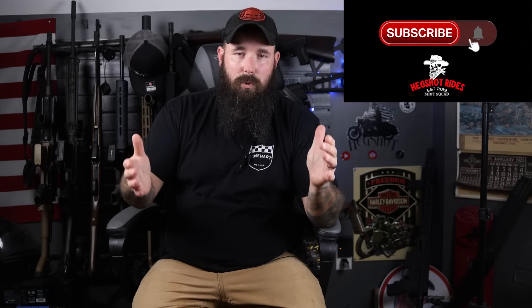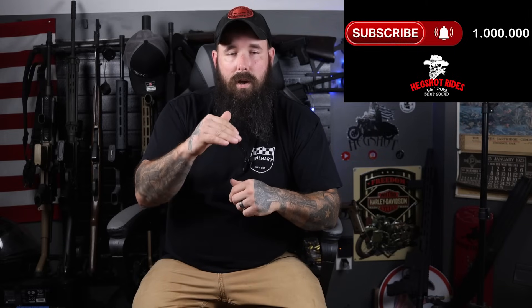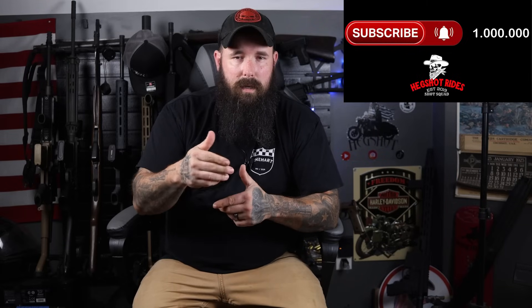If you like the content that I do here, consider subscribing and hit your notifications. I'd love to have you join the Shot Squad and gain access to some pretty cool perks. We want to build that up and get our first 10 members by the end of the month — love to have you join either here or over on Patreon. Let's get started.